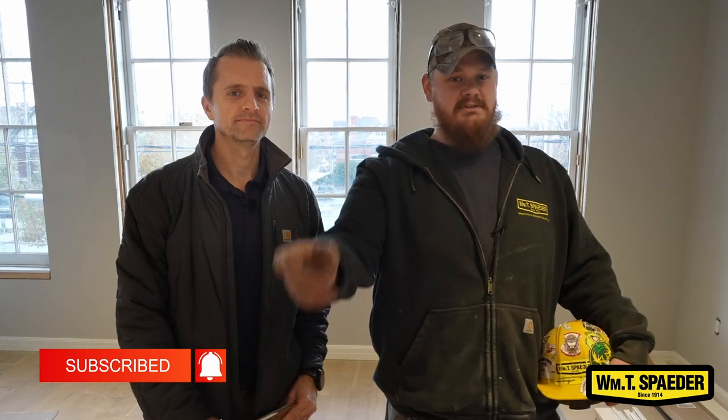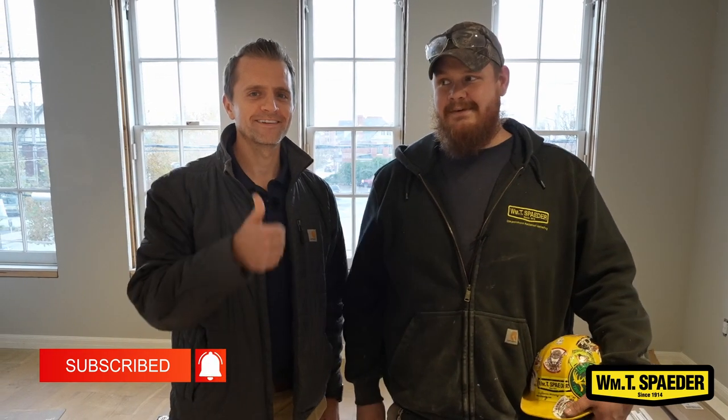Thank you for following us around on our tour of the EDDC project. If you liked the video, please share, like, and subscribe.